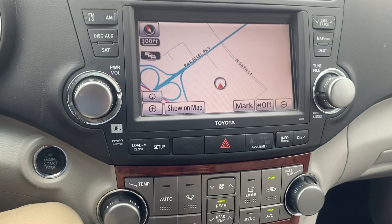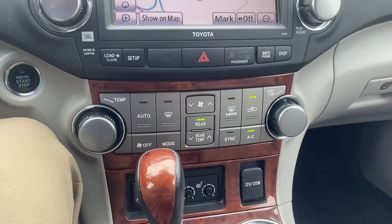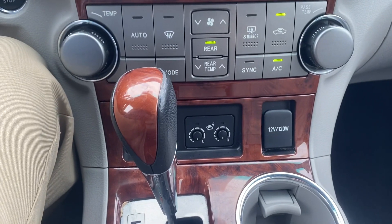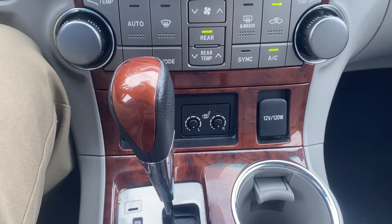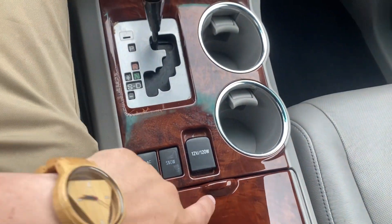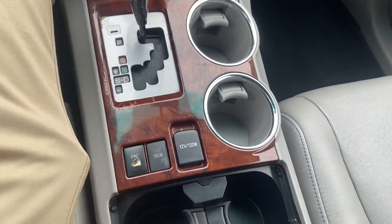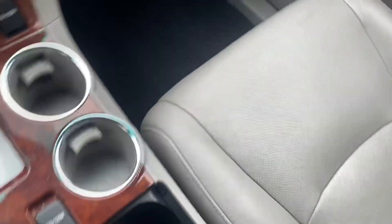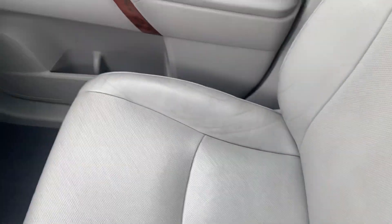Coming down we've got the rest of our radio controls and our temperature controls. We also have the availability for heated seats right there. We've got our shifter and the ability to put it into snow mode, a couple cup holders, and the center console. The passenger seat is well taken care of.